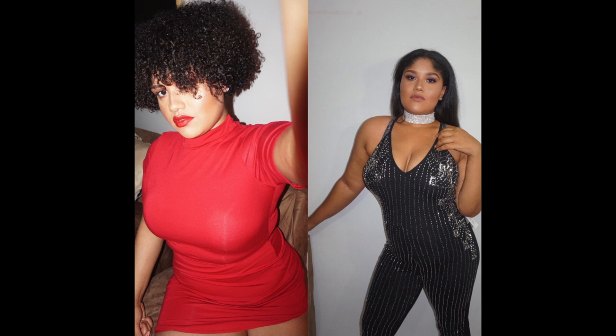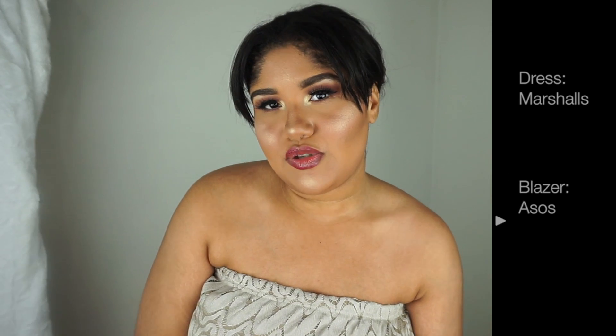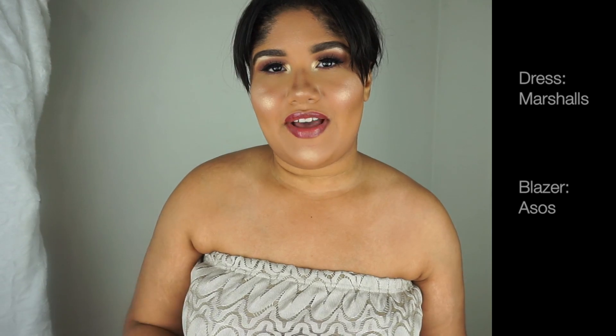Quick side note — in this video I also forgot to mention this red dress from Misguided and this sequins jumpsuit from ASOS, which I think are a nice touch as well. I'm going to be putting up on the side where these outfits are from so I don't have to mention them in the video.